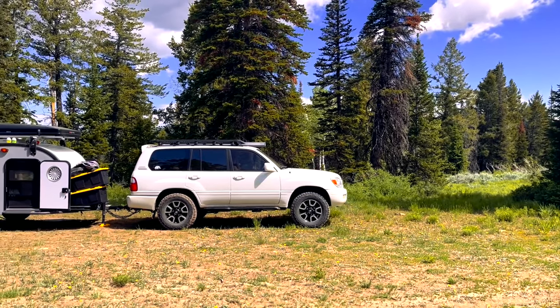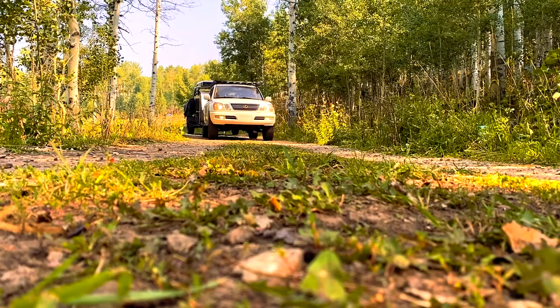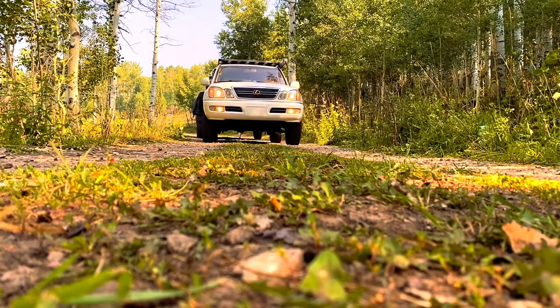Hello and welcome. Thanks for checking out my review of our 2021 Bean. This is a long-term ownership review. This entire video is not a sponsored video. This is done for my own personal enjoyment and fun.